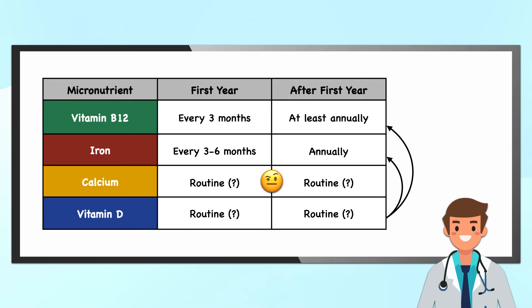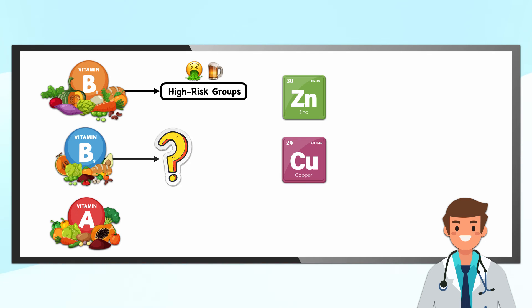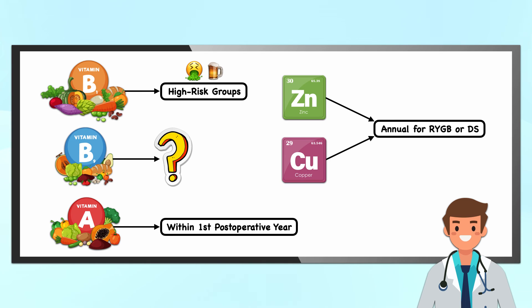Calcium serum level is generally a poor indicator of calcium intake and body stores, so it's of lesser importance. Other micronutrients discussed in the guidelines include thiamine, folate, vitamin A, zinc, and copper. Thiamine deficiency testing should be completed for high-risk groups such as those with intractable vomiting or excessive alcohol use. Folate should be screened, though no frequency is specified. Vitamin A should be tested within the first postoperative year, and zinc and copper testing is recommended annually only for patients who undergo the Roux-en-Y gastric bypass or duodenal switch, given their higher degree of malabsorption.